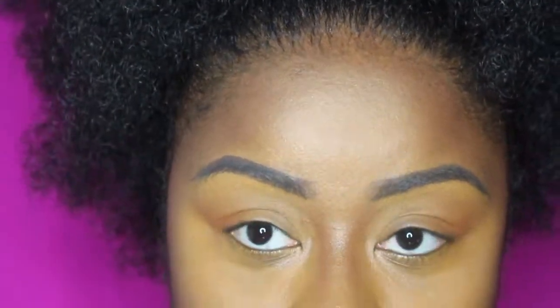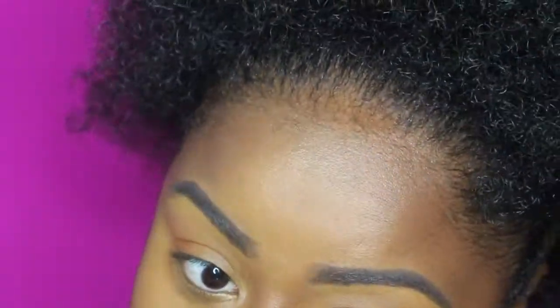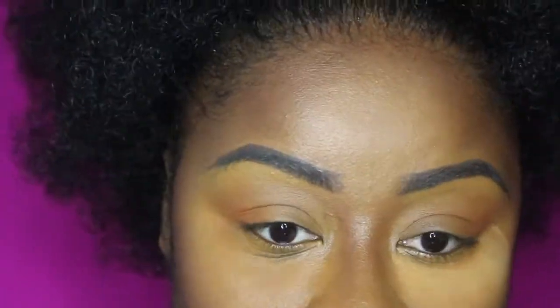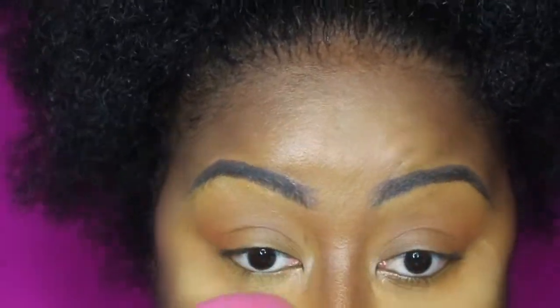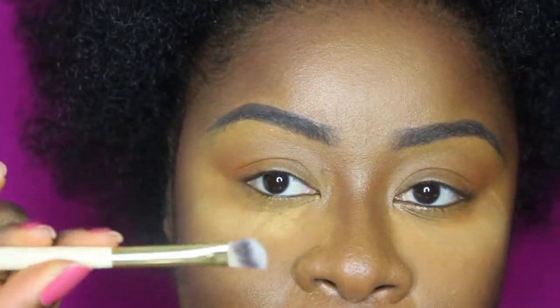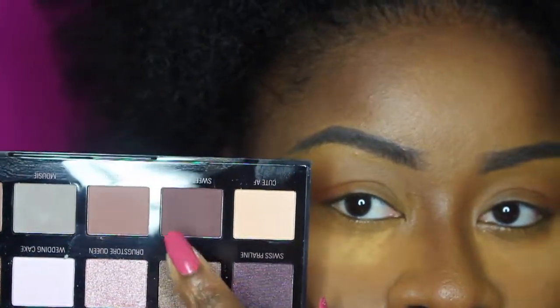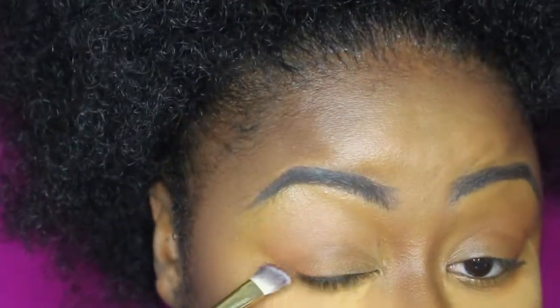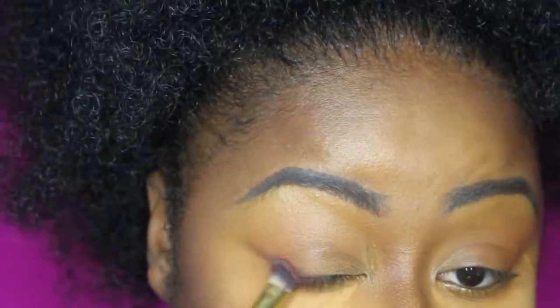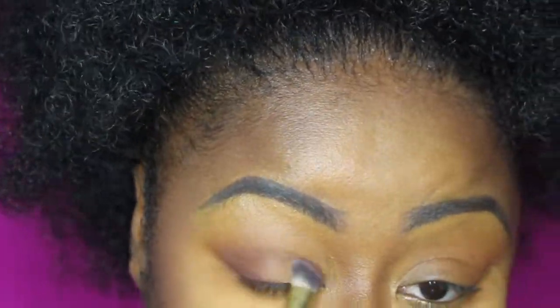I'm gonna be using this Banana Dreams setting powder just to avoid the fallouts. Voy a estar aplicando este polvo de sellar para evitar que se me caiga el glitter en el maquillaje. Con esta brocha angular voy a estar cogiendo de la paleta este color — es un morado anaranjado más o menos — y me voy a aplicar en la V externa construyendo.